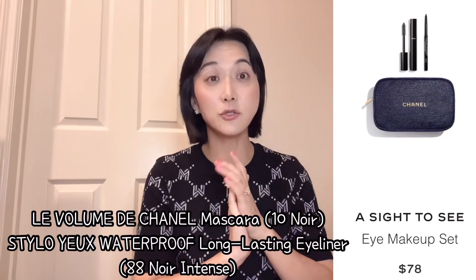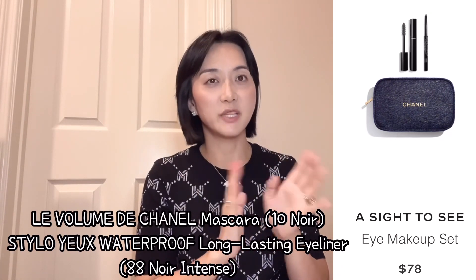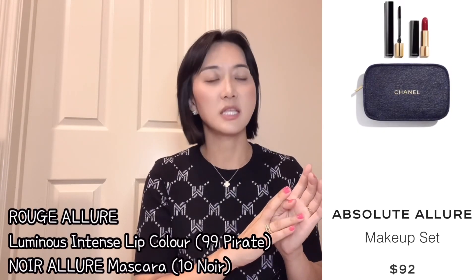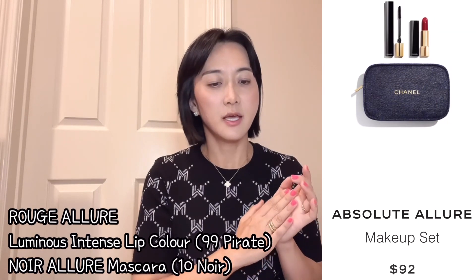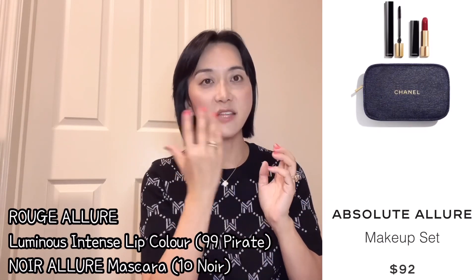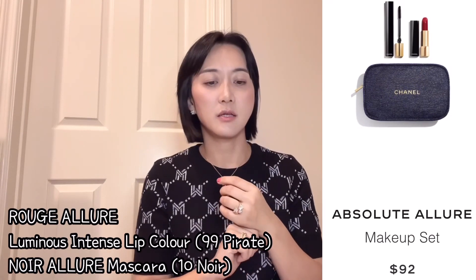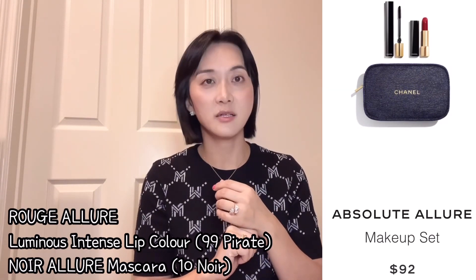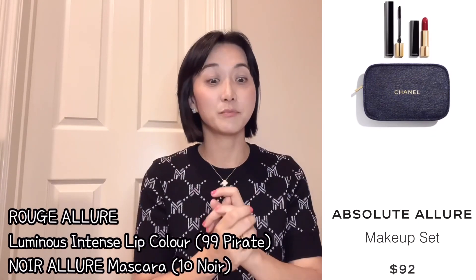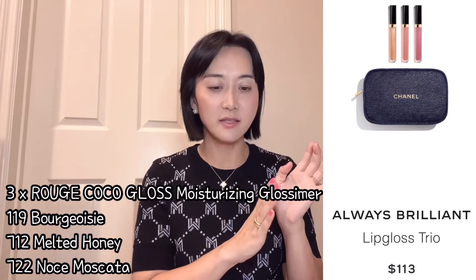The third set is 'A Sight to See,' an eye makeup set with mascara and eyeliner in all black — it's $78. The fourth set is 'Absolute Allure,' a makeup set for $92 that comes with mascara and a red lipstick — color number 99 Pirate, a true red — and a black mascara in color number 10 Noir. If you're interested in a more intense holiday look, this is the set for you.